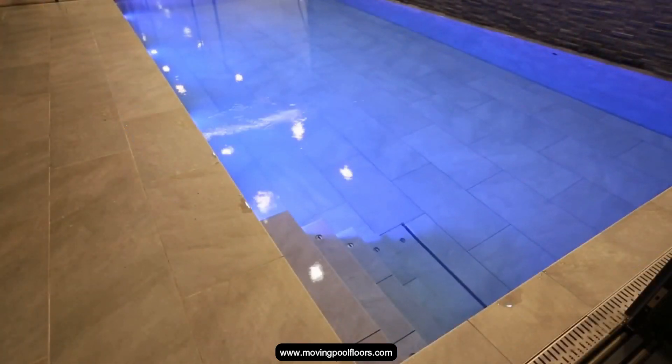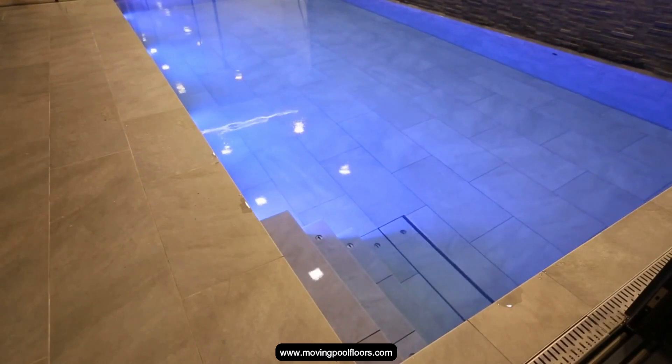And in just over a minute, the floor comes up again and the pool is out of the way without any fuss.